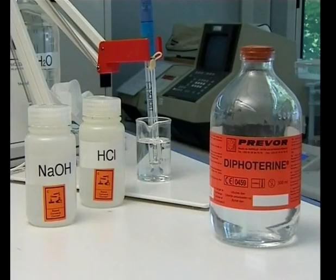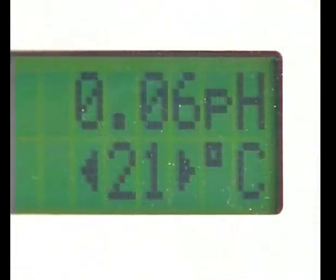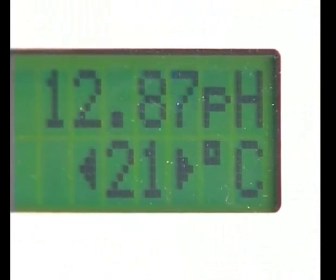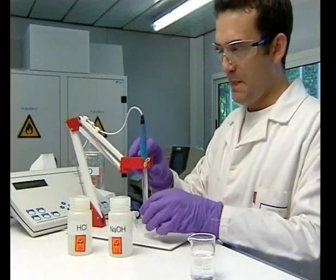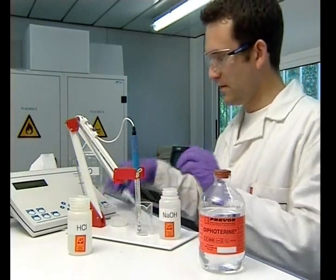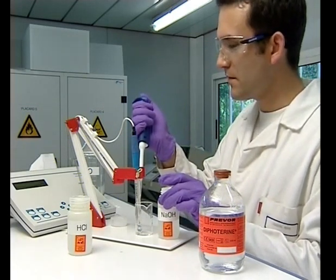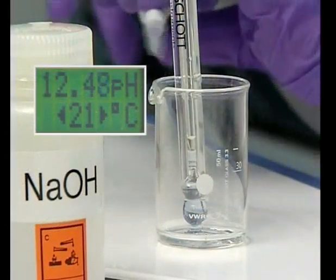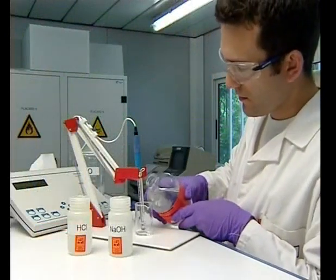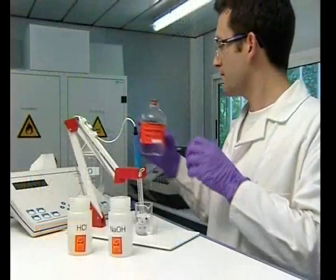We are going to carry out an experiment in order to demonstrate diphoterine's action. The pH measurement will indicate the approximate acid or basic character of a solution. A solution is strongly acid when the pH is nearly zero and strongly basic when the pH is around 14. The aim of this experiment is to bring the pH into the physiological area between 5.5 and 9 — there will not be any risk of burns in this area. The chemical quantity used is 1 milliliter, which represents double the quantity that can be present in the eyes following a chemical splash. We will take 1 milliliter of 1N caustic soda; the pH value is around 14, which means that it is strongly basic. We will simulate a washing with diphoterine, the objective being to bring the pH under 9, using 50 milliliters of diphoterine. The pH is quickly brought under 9.